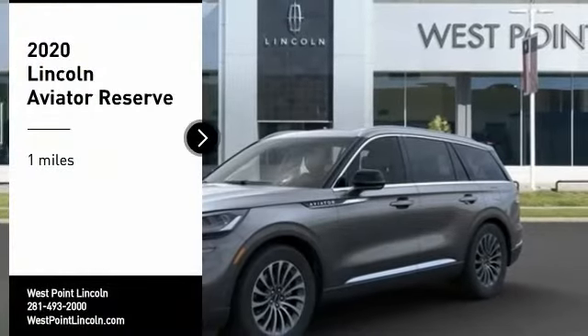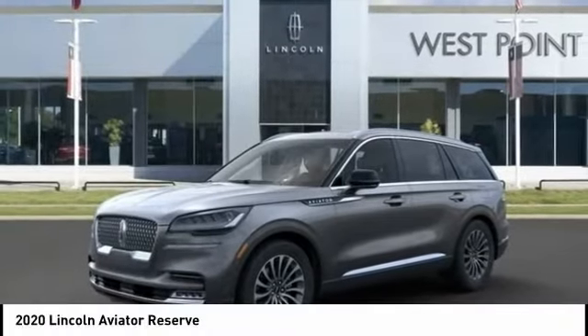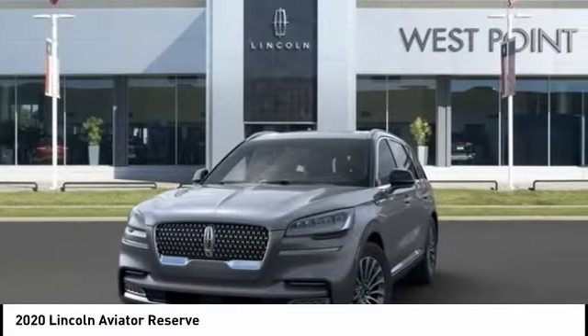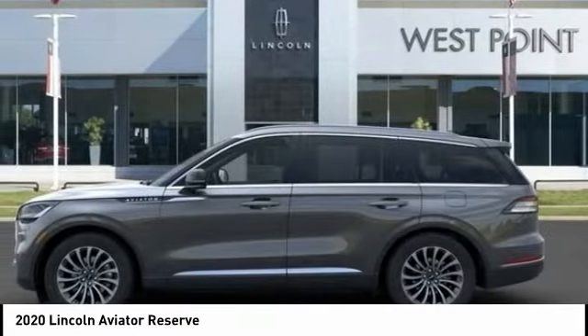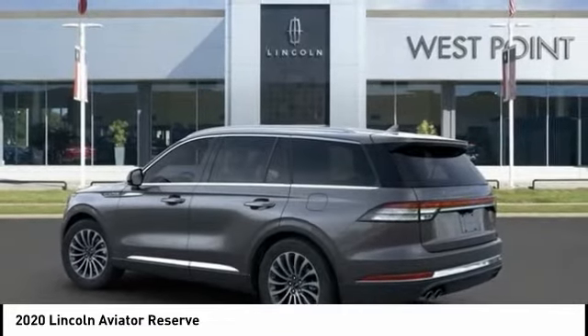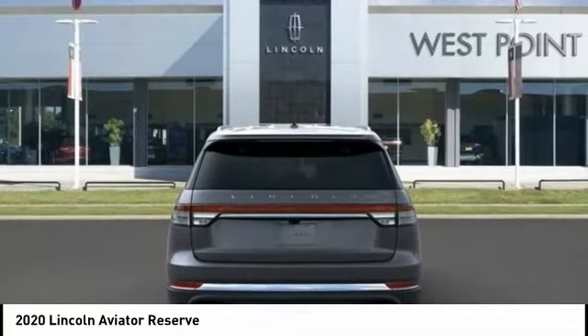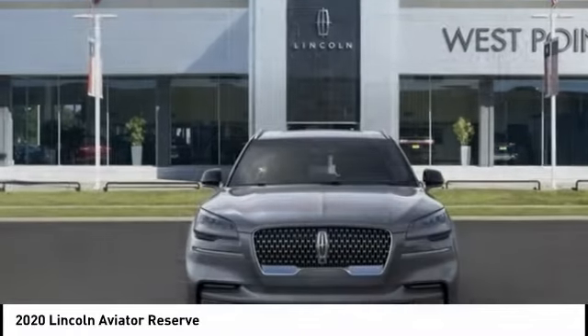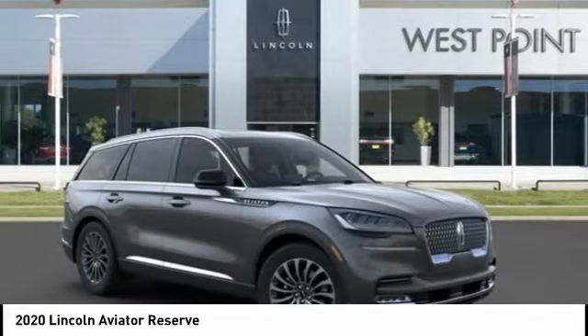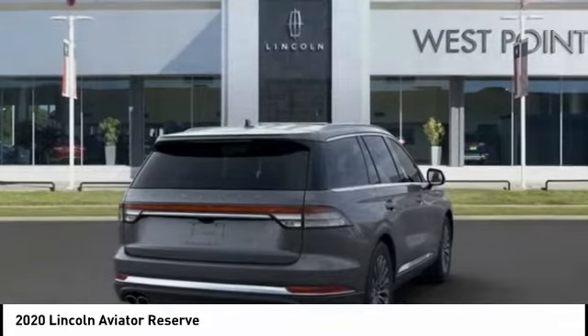Take a ride in the 2020 Aviator. The Lincoln Aviator is the luxury division's mid-size sport utility vehicle. Based on the Ford Explorer, the Aviator combines a rugged, truck-based platform with a smooth luxury car ride. Properly equipped, the Aviator can tow up to 7,300 pounds, significantly more than most imported SUVs in its size class.